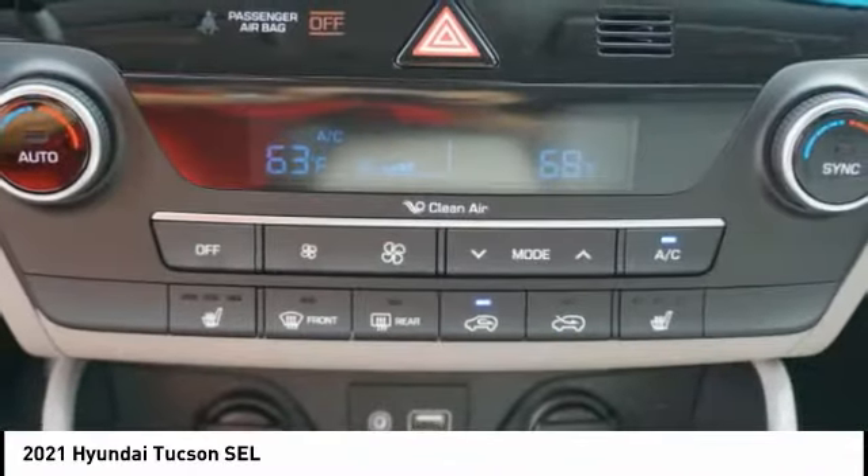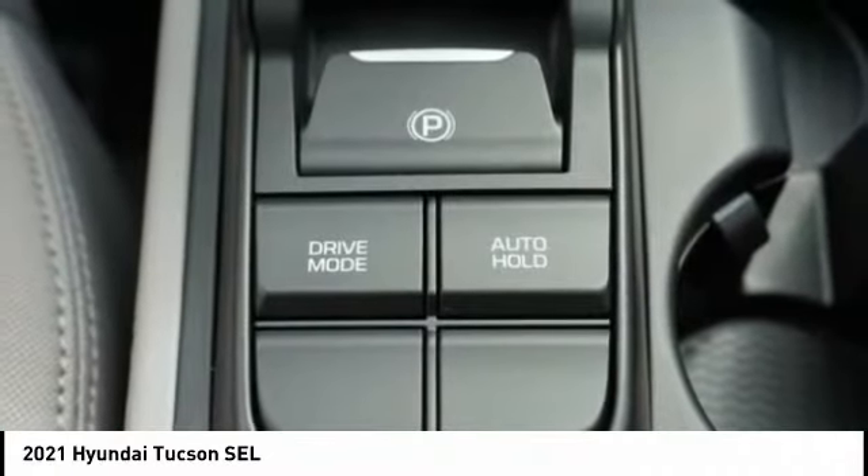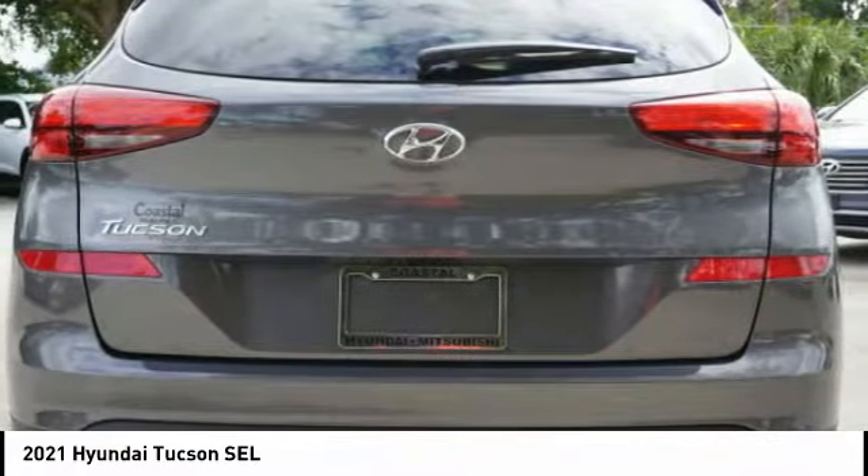Audio radio, touch screen display, electronic messaging assistance with read function. This beauty is sure to make you the talk of the neighborhood. So call or drop in for a test drive today.